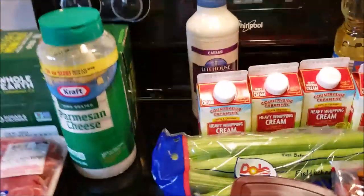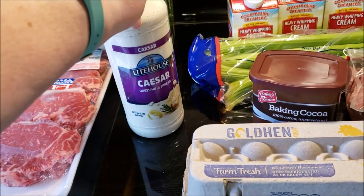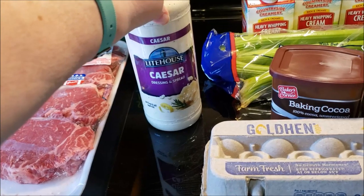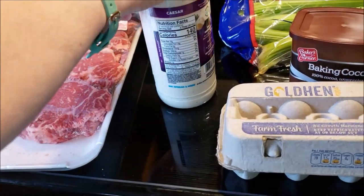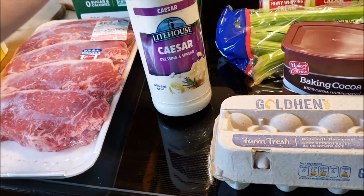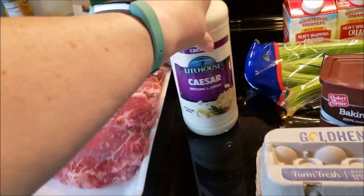Then I went to GFS, which is Gordon Food Service around here. I needed some frozen cookie dough for work and I wanted some salad dressing. This is Caesar — it's zero carb, or like one carb, no sugar. This is a pretty big container, 32 ounces for $5. And then I got the cookies there.